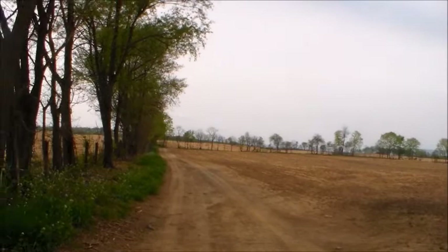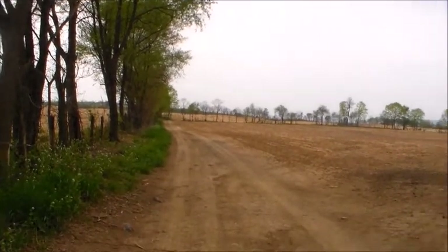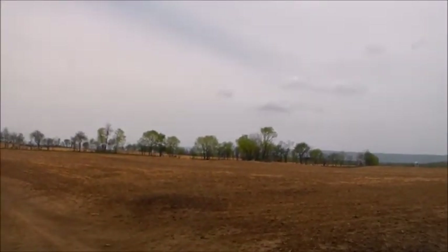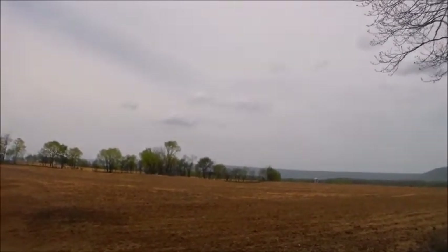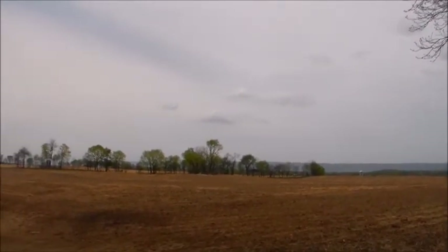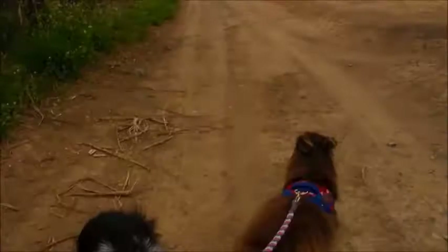Here we are, headed out this lane that takes us clear over there to another neighboring farm. And we go beyond that. So we're still ready to go.